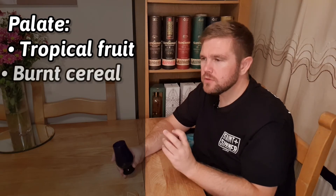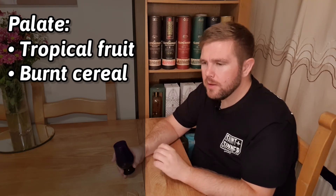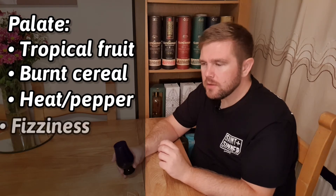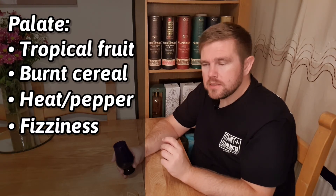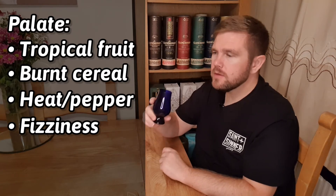I'd definitely say this is more tropical than pears. That burnt cereal note is there but it's not too strong — it's like a malted cereal. There's not too much heat, there's a little bit of pepper in there, and a little bit of fizziness, just like I picked up on the nose. I think those fruits are more from the whisky process itself than the cask — I don't think there's a wine influence at all. Let's have another sip.